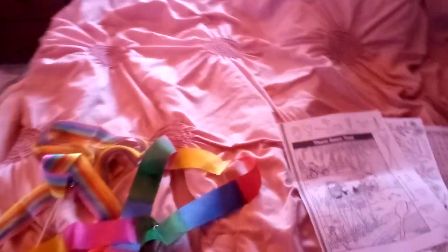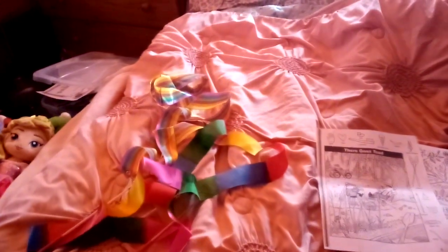Hey YouTube subscribers, it's Amanda Cartwright with Autism here, and today I'm going to show you what I got from Amazon and at home.